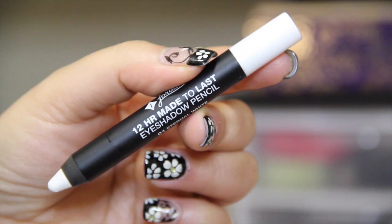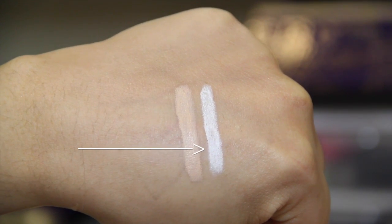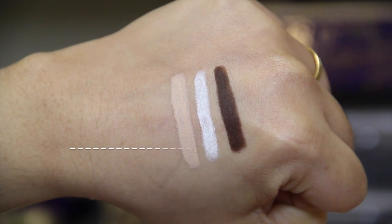Moving on to eyeshadow bases, I'm starting with the Jordana 12 Hour Made to Last eyeshadow pencils. I have three shades: Continuous Almond in number 04, which is a skin-tone color I love to use on my waterline — it stays all day even with watery eyes; Eternal White, a white eyeshadow pencil I use as a base to make colorful eyeshadows pop and look more vibrant; and Tenacious Brown, a really creamy chocolate brown. They are very pigmented — once they set on your lids they will not budge or crease.